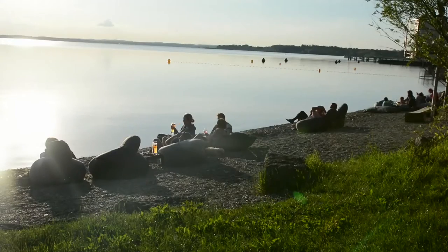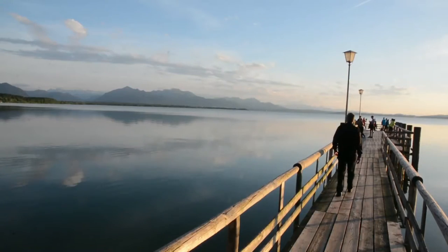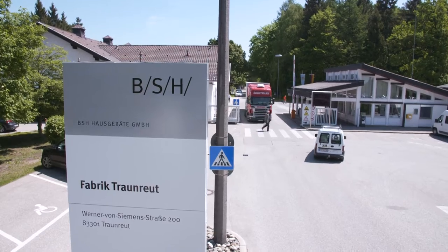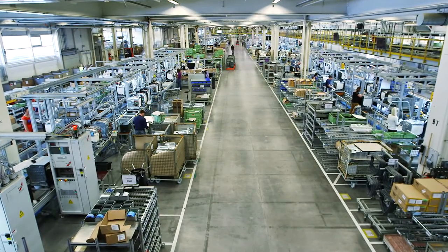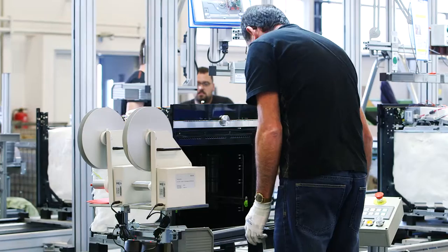Lake Chiemsee is as much a part of Bavaria's Alps as home appliances are a part of Traunreuth. For more than six decades, BSH Hausgeräte GmbH has been producing ovens and developing innovations for the international market at its Traunreuth site.